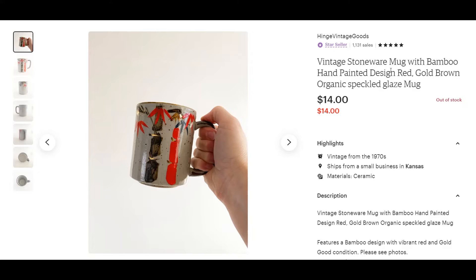Another mug — been doing well with mugs this week. I got this one a little while ago. It sat for about a month. I got it for $0.69 at Goodwill, and it sold for $14.